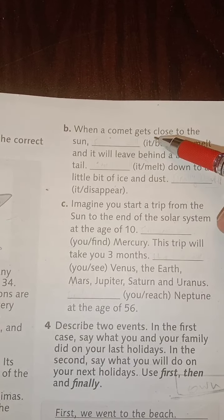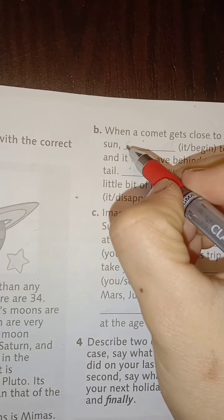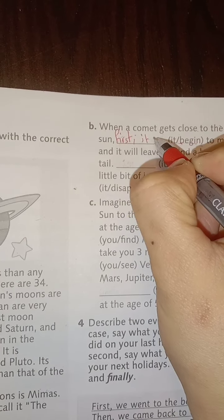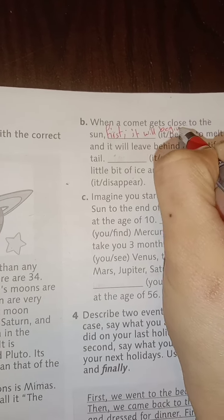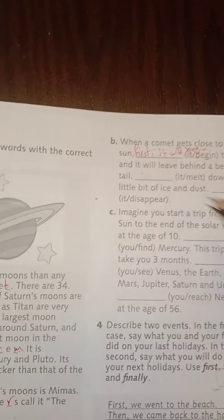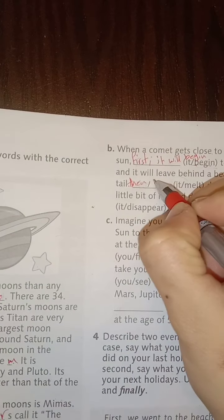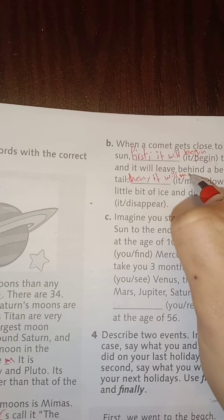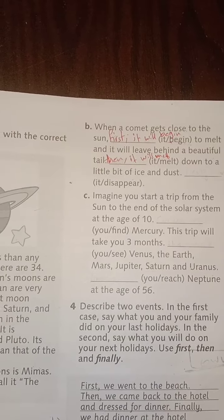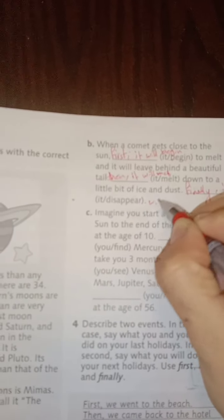When a comet gets close to the sun — first step — it will begin to melt, and it will leave behind a beautiful tail. Then — the second step — it will melt down to a little bit of ice and dust. Dust معناه غبار. Finally — the last step — it will disappear. رح يختفي.